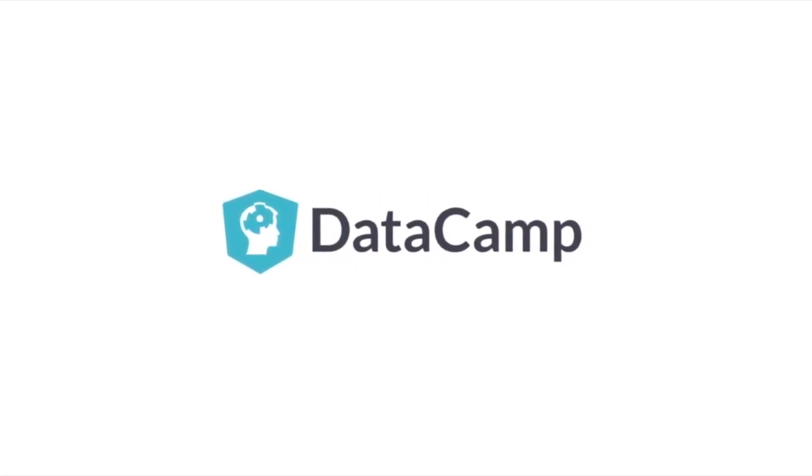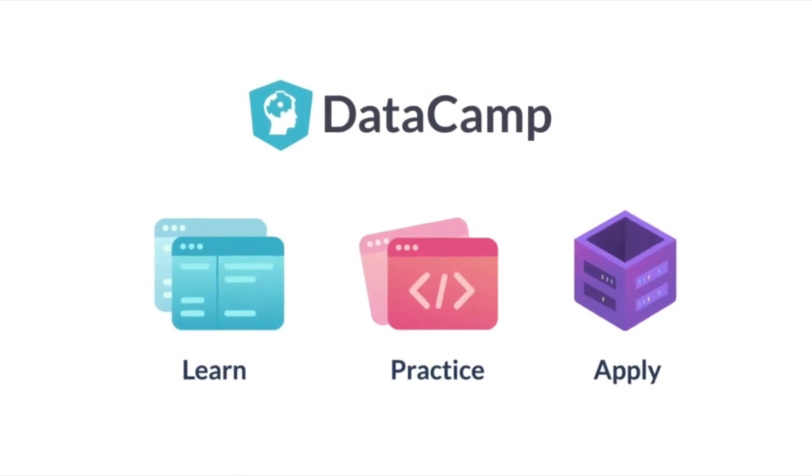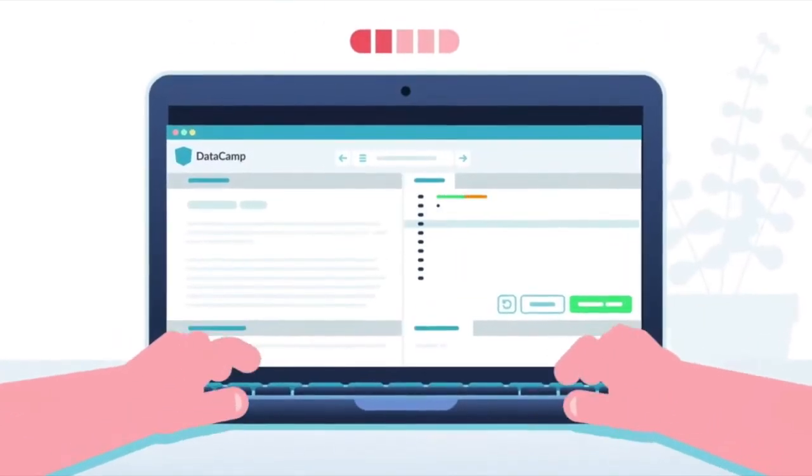This video is sponsored by DataCamp. DataCamp is an online learning platform to develop data science and analytics skills for both students and businesses.